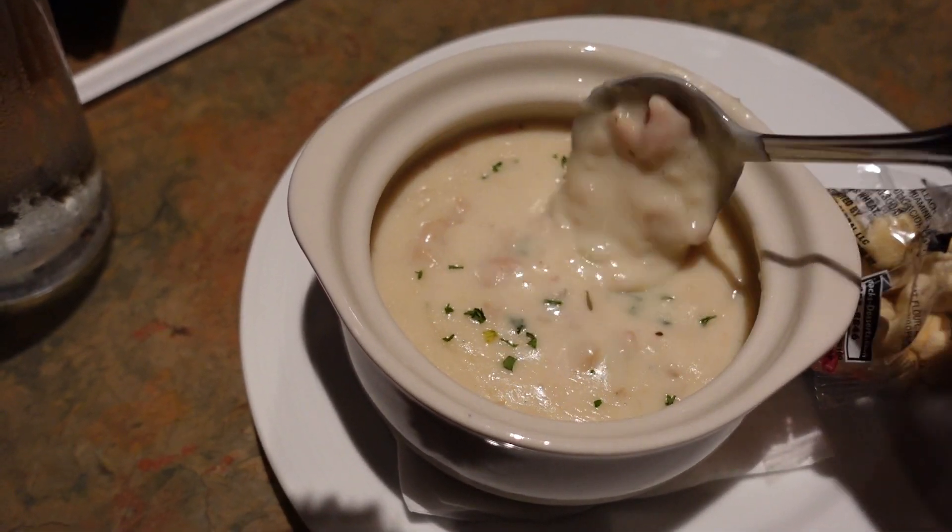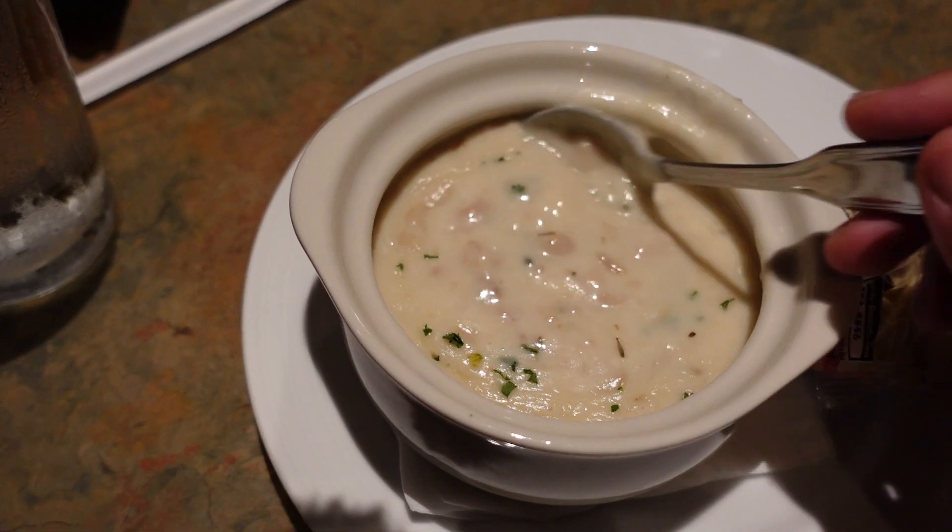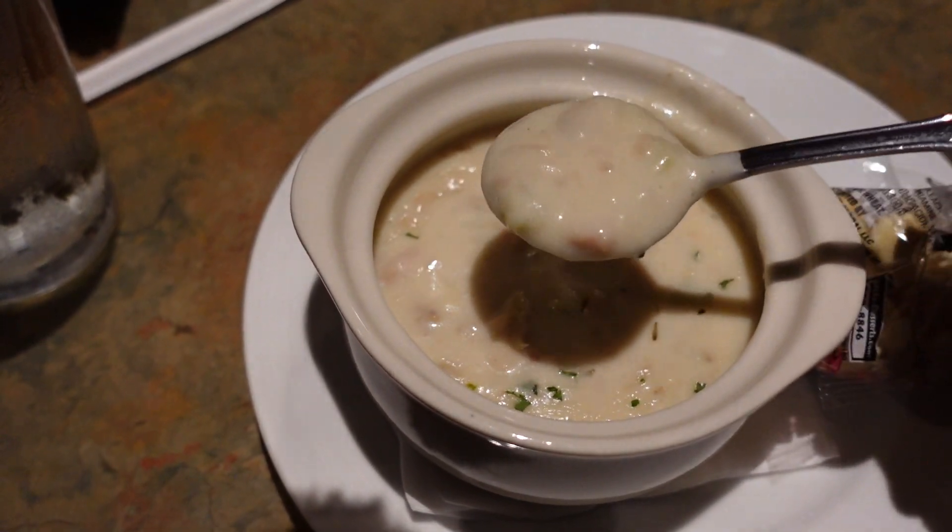I got the New England clam chowder. Delicious. I love clam chowder — it's nice and thick and I see a lot of clam in there. I just put on the oyster cracker. The clam is nice and thick, the soup is thick also. Does it taste very clammy? If you like clam chowder, it should taste clammy! But this is delicious. Five out of five — it's great clam chowder here at Lombard's.